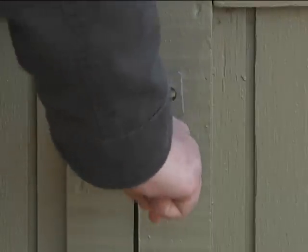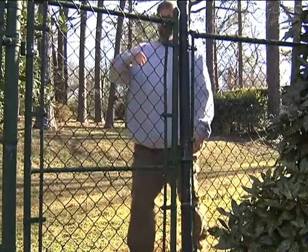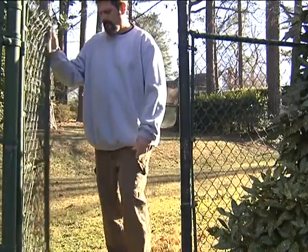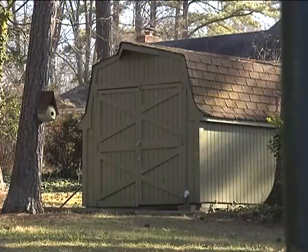You always want to think about the worst case scenario. You want to try to keep everything locked and secured. Even if people are at home working in the yard, they'll leave their shed, go to the front of the house and work in the yard for a few hours and think it's okay to leave it open. Well, people go by all the time and look for those opportunities.